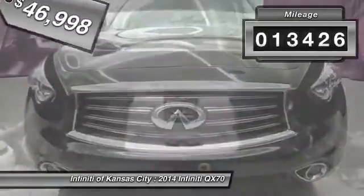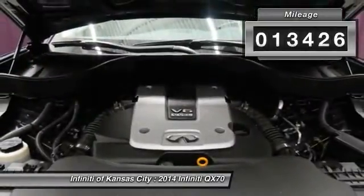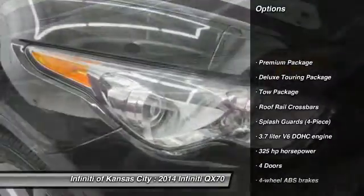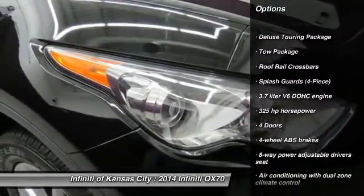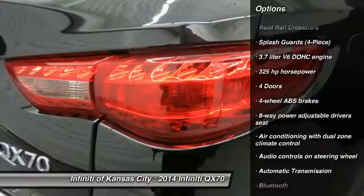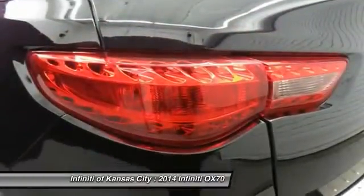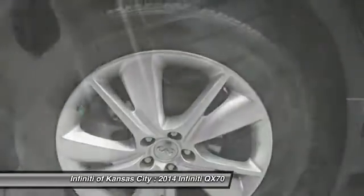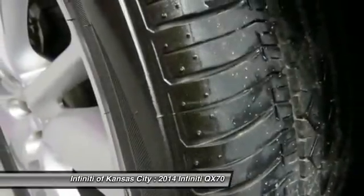This vehicle has less than 15,000 miles. Here are some of this vehicle's great options: traction control, airbags, automatic transmission, Bluetooth, passenger airbag, heated driver's seat, remote power door locks, power windows, leather seats, and head-up display.